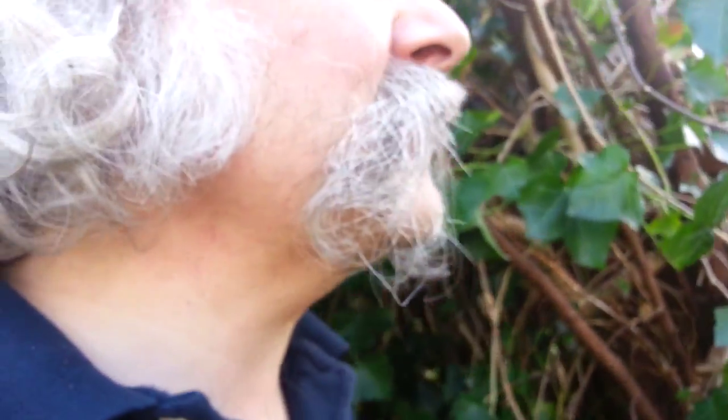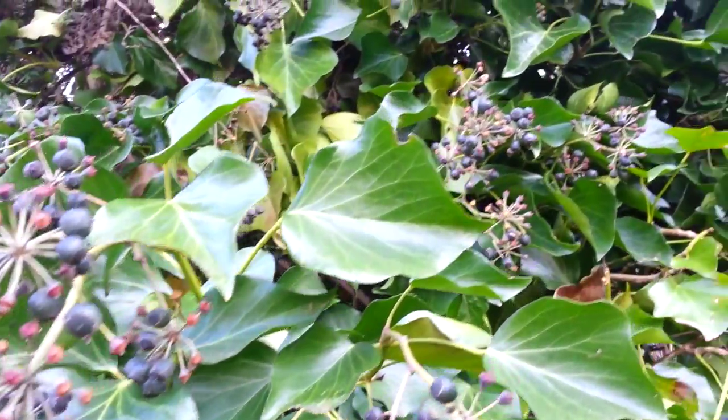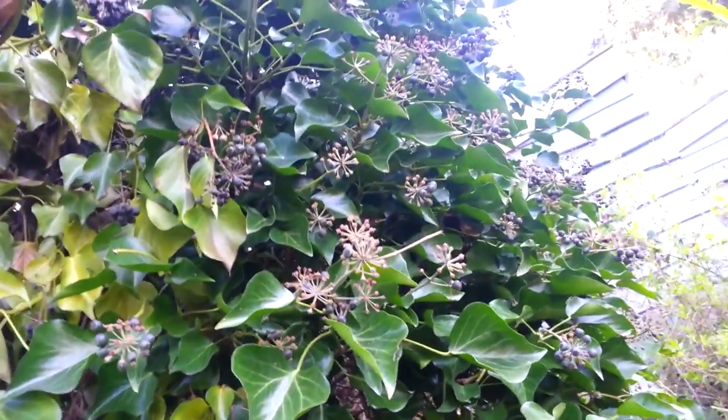I'm going to see if I can leave bits of it, because I actually like this stuff. It has these lovely big blackberries on it, and the insects love it too — lovely buzzing around here late in the fall.